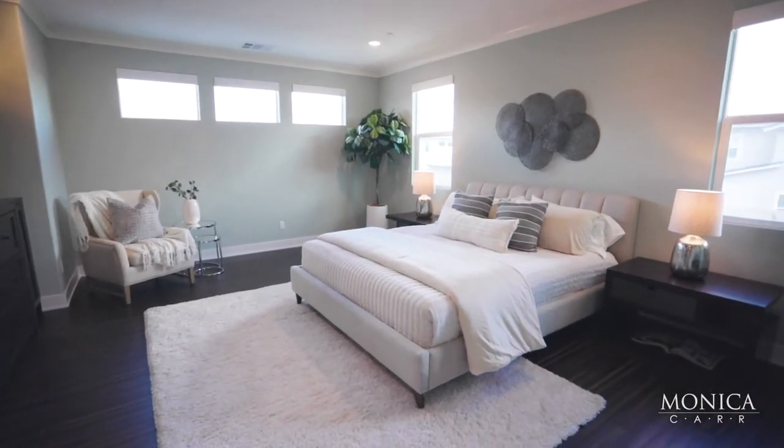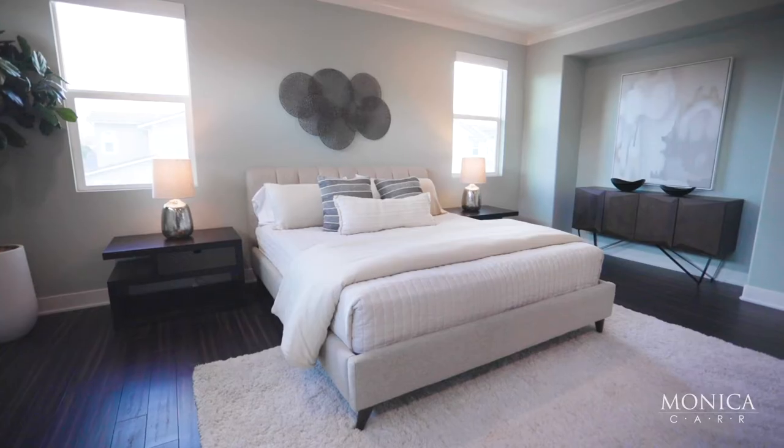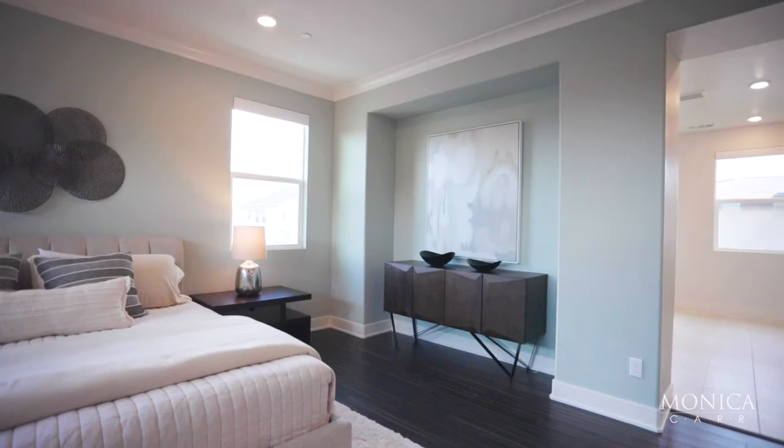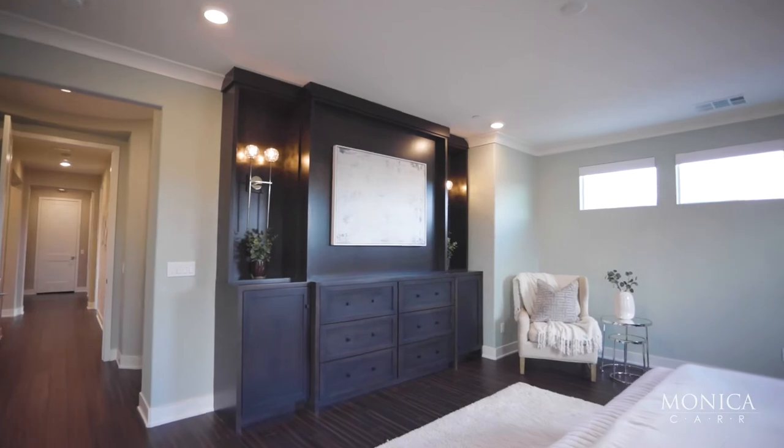The master suite has beautiful custom built-ins, elegant lighting fixtures, automated window coverings on all the windows, and tons of natural light with spectacular views.